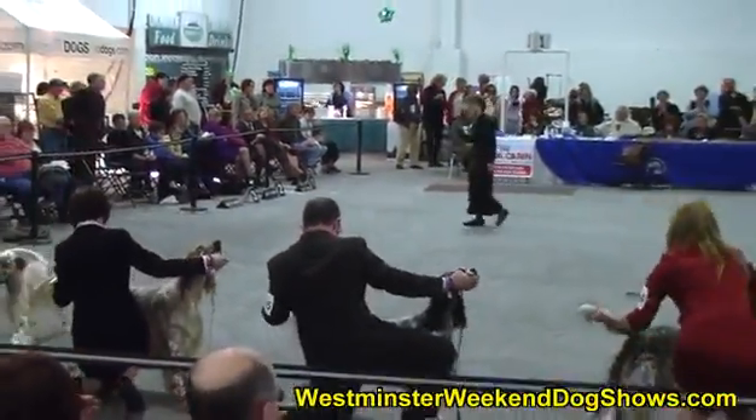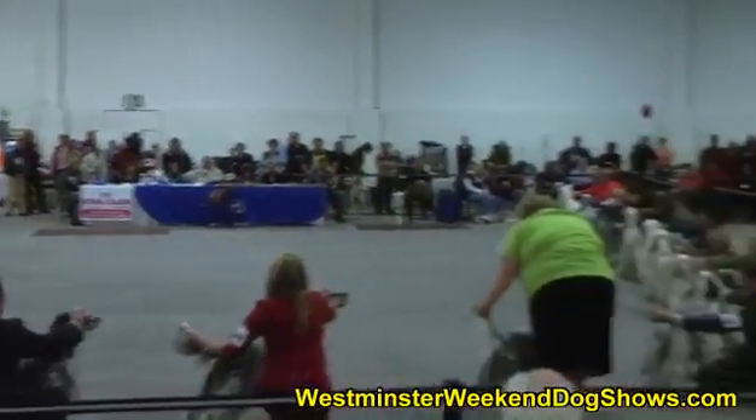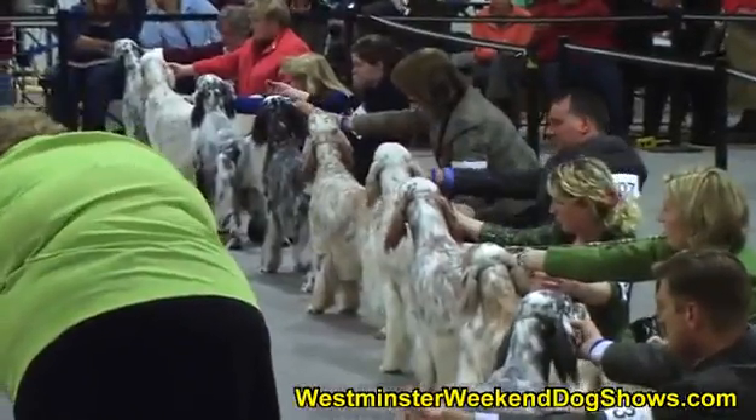Now the dogs are getting back in position for Mrs. Craig to make her final decision. She will be awarding a Best of Breed, Best of Winners, Best of Opposite, as well as three Awards of Merit.